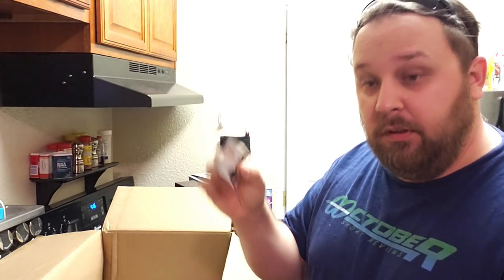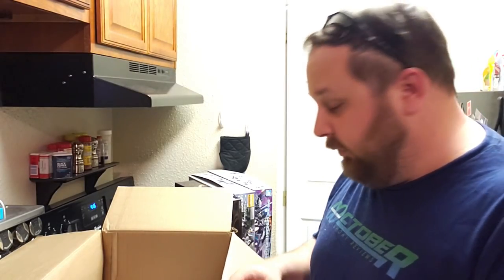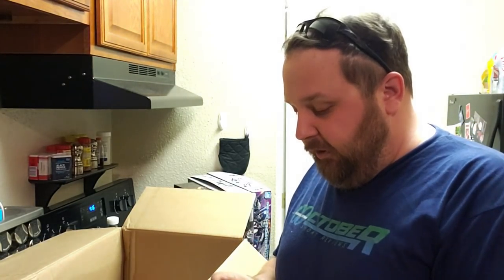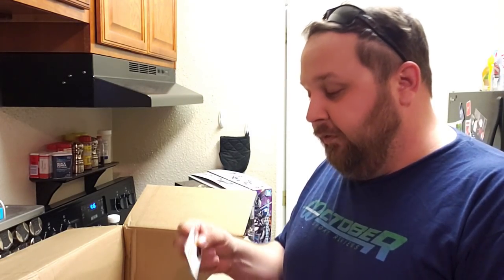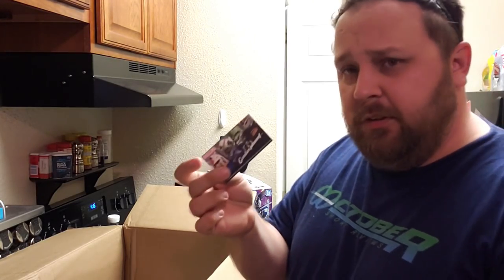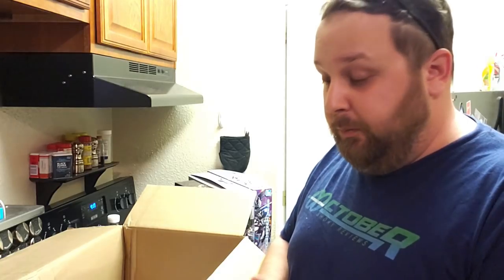They sent a buttload of Gundam Planet slash Figure-Rise business cards — free shipping over $100, nice. It used to be free shipping over $98 back in the day when I first started ordering from them, which was the main benefit of ordering from Gundam Planet, since I was almost always ordering two or three master grades together. Gundam Planet, Gundam Planet, Gundam Planet!